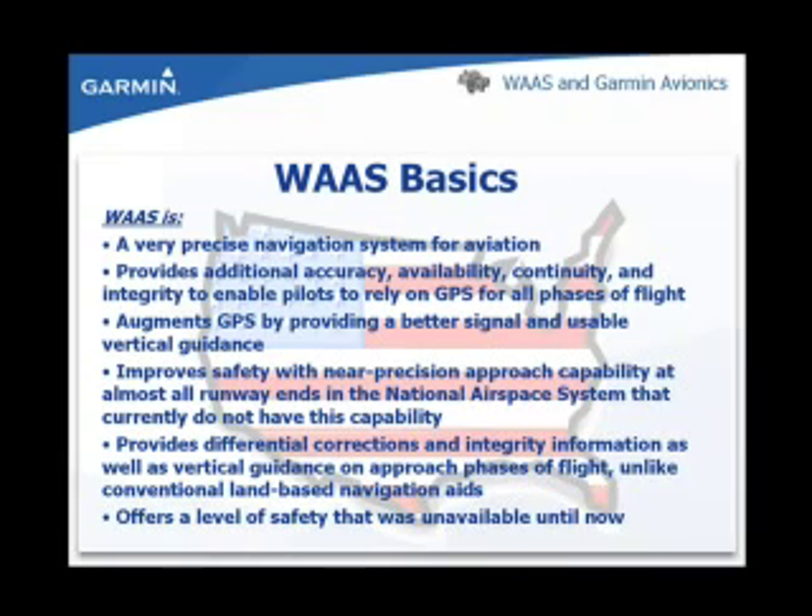WAAS significantly improves safety by providing near-precision approach capability at almost all runway ends in the National Airspace System. WAAS provides differential correction, integrity information, as well as vertical guidance on the approach phases of flight. This enables the system to provide a level of safety that has been unavailable until now.